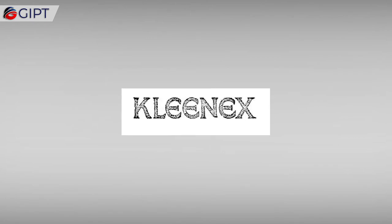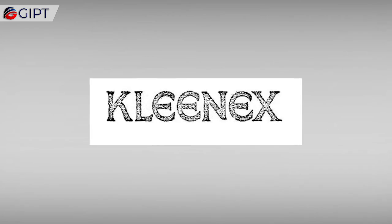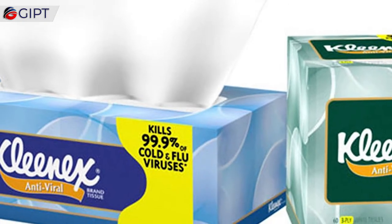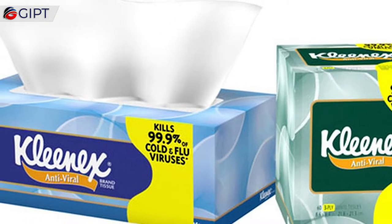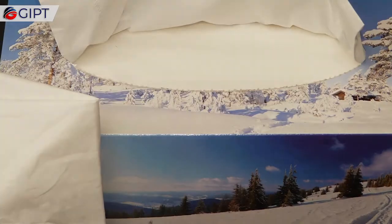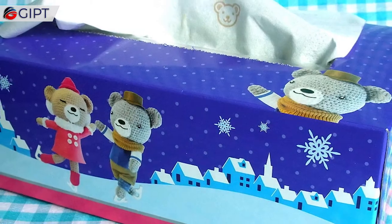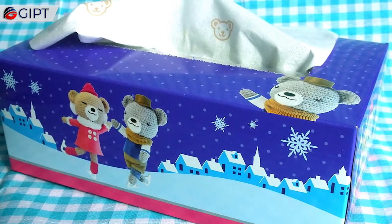Kleenex. Kotex was not the only iconic product that Kimberly-Clark developed from cellucotton. After experimenting with a thin and flattened version of cellucotton for possible use as gas mask filters, the company launched it in 1924 as a disposable makeup and cold cream remover under the brand name Kleenex. When women started complaining about their husbands blowing their noses in their Kleenex, Kimberly-Clark repositioned the tissues as handkerchief alternatives that prevented the spread of germs.